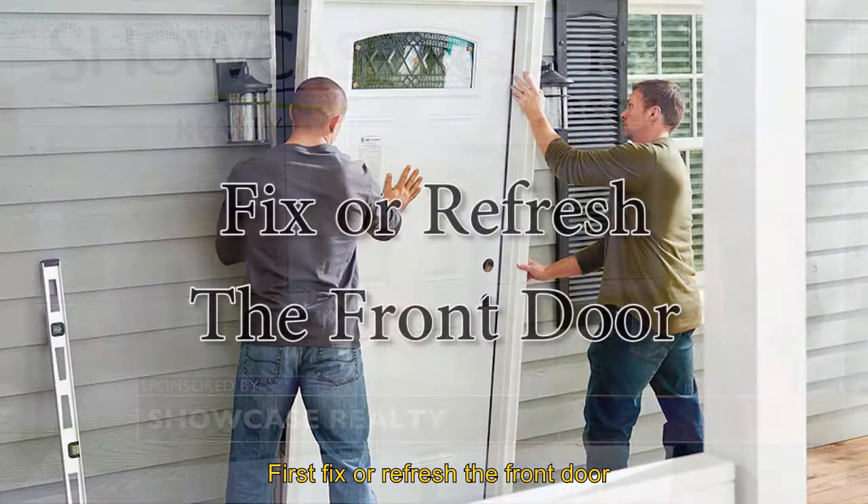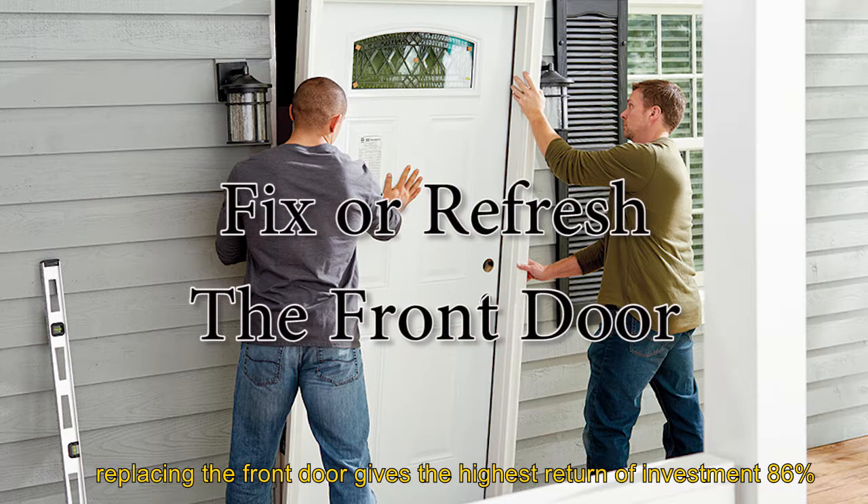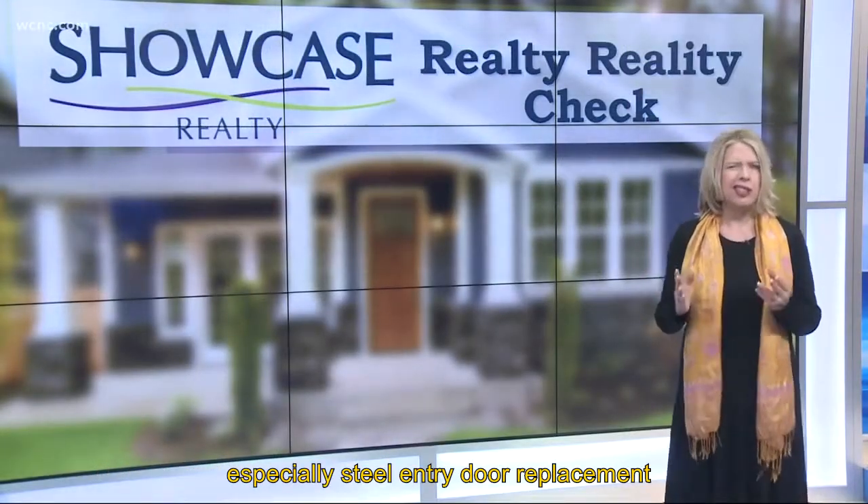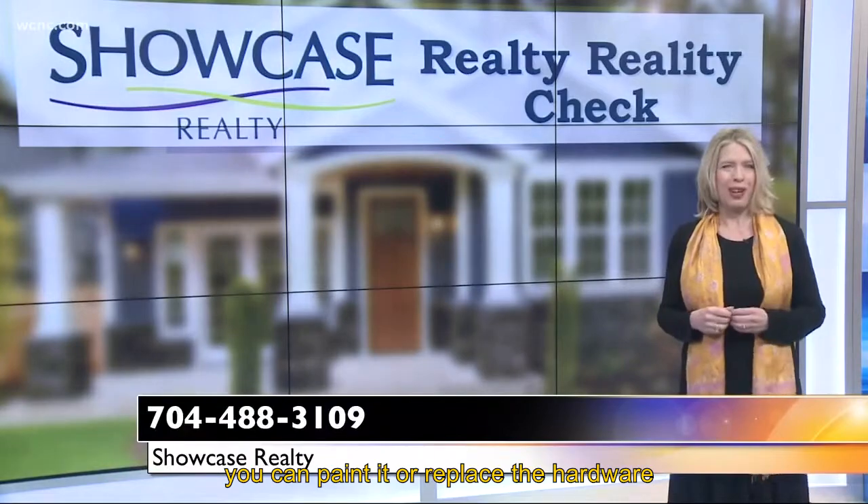First, fix or refresh the front door. Replacing the front door gives the highest return on investment — 86% — especially steel entry door replacement. It provides a safety feature that requires no maintenance and enhances energy efficiency. If the front door doesn't need replacement, you can paint it or replace the hardware.